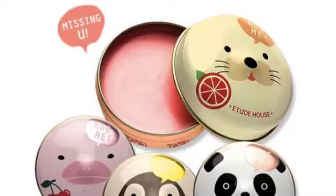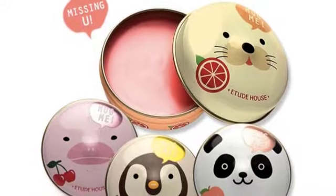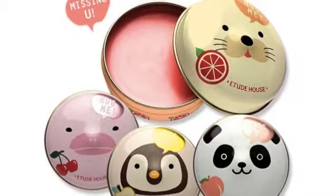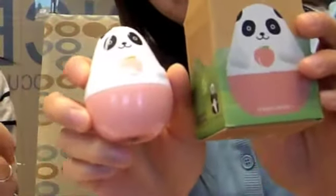Etude House is actually coming out with lip balm versions of these, and the proceeds of those sales will go to the Animal Protection Association. That's really cool — it's eco-friendly packaging and makes a nice gift for your friends.